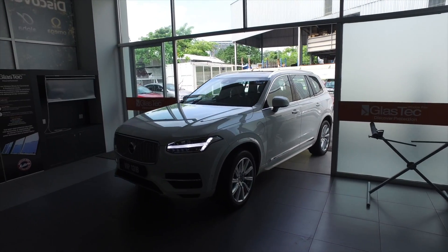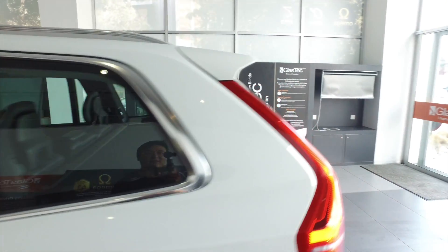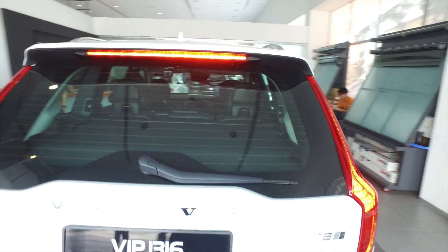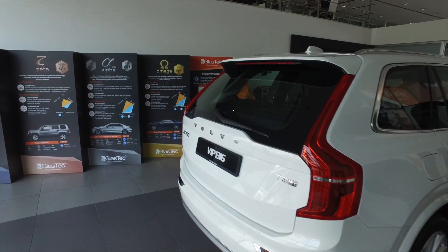Okay guys, today I'm gonna tint my car. I haven't had time and I haven't been free enough to actually do tinting on my car because I've been running everywhere, but today I'm gonna do it.